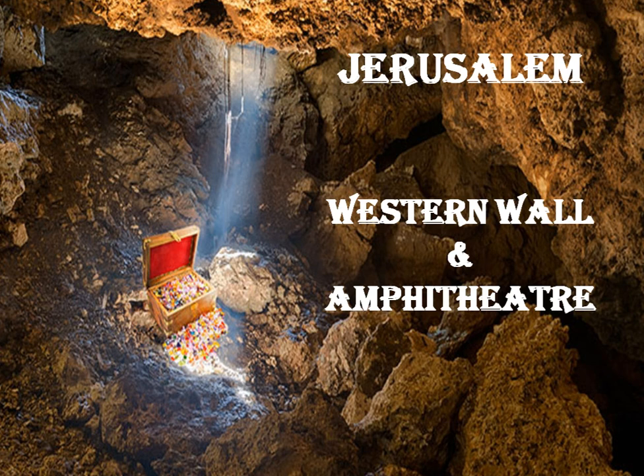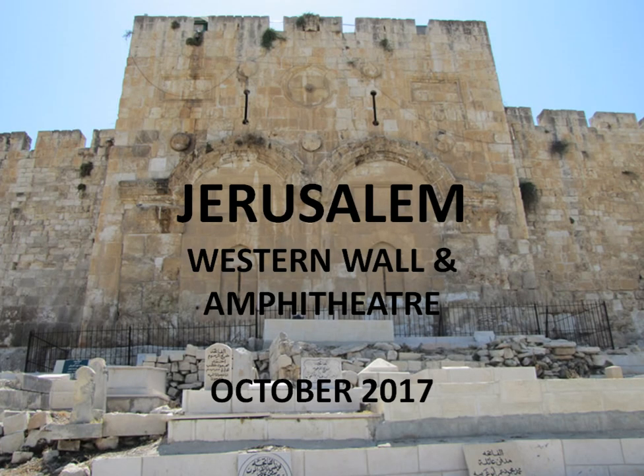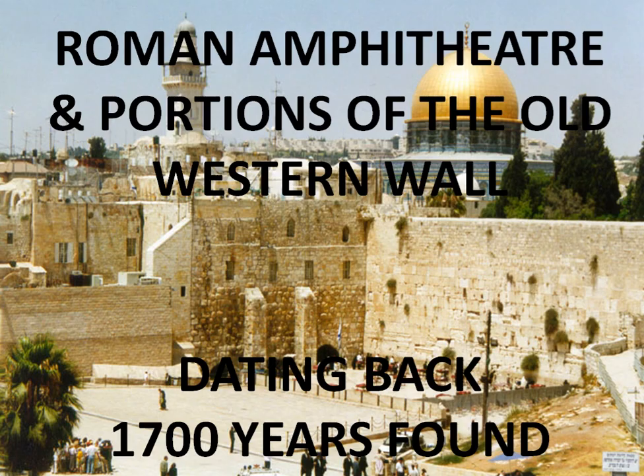We go to Jerusalem, where there are always ongoing digs and discoveries happening in the City of David. Something has turned up concerning the Western Wall and the amphitheater. Here in October 2017, I want to share just the initial discoveries, the first release of what was going on. I'm sure if you Google this you can find the ongoing dig as they expand it. A Roman amphitheater and portions of the old Western Wall have been found.